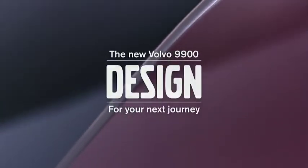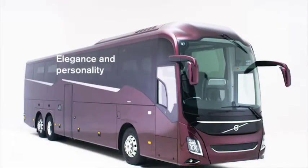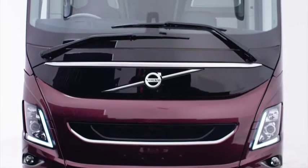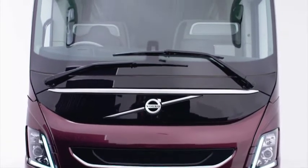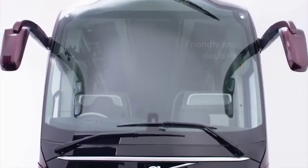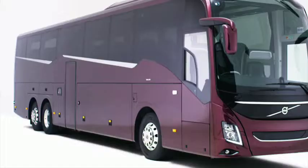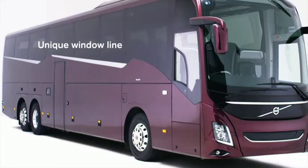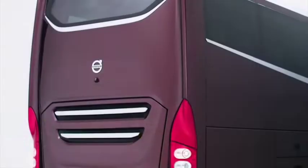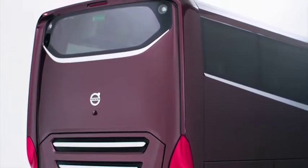The design of the new Volvo 9900 radiates premium elegance and personality. It's an imposing and welcoming coach with a clear Volvo brand identity — the friendly and decisive face, elegant details that catch the eye, Volvo's signature V-shaped lights, a unique window line and window graphics, rounded front, clean sides and distinct rear corners combining good looks with excellent aerodynamics.